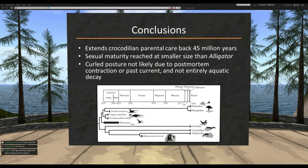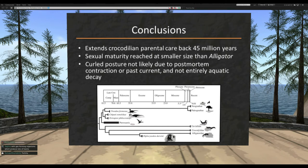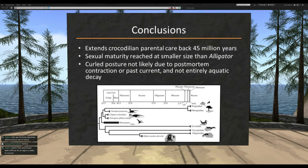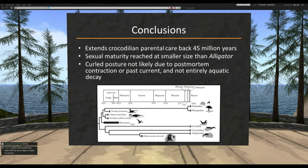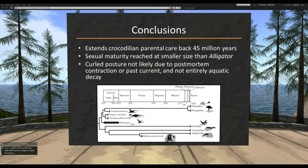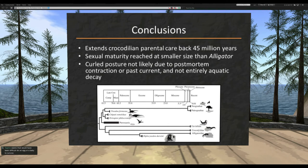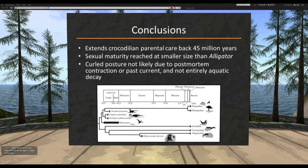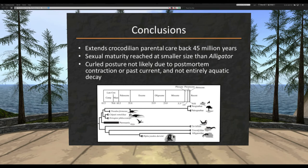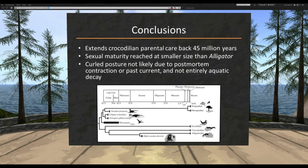Some key takeaways: This does extend evidence of parental care back 45 million years into the fossil crocodilian record. It also potentially gives us the first case of dystocia in the fossil record, or at least some explanation for why everything died together. It's a definite case for determining sexual maturity in a fossil species — very rare to be able to do that. And it gives us a direct association between this oo-species of fossil egg and the species of crocodilian that laid it, which is all super remarkable.